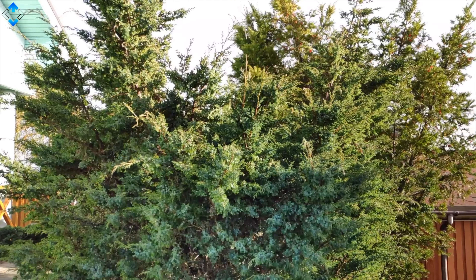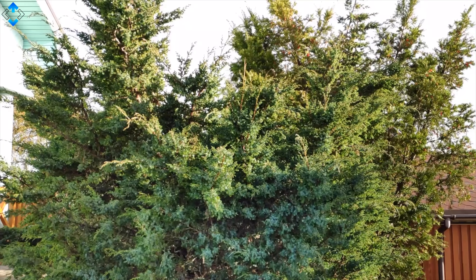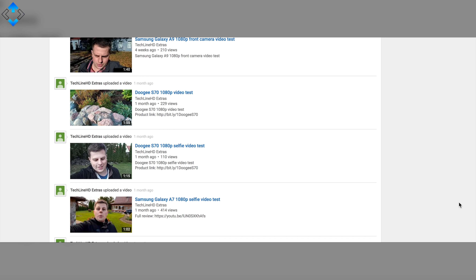1080p selfie video looks really nice and sharp, and sound recording quality is decent. You may hear quite a bit of outside noise because I'm standing right next to the street. The phone can also shoot slow-motion video but the quality is quite average. Check out the TechLineHD Extras YouTube channel where I upload uncut video samples — be the judge.